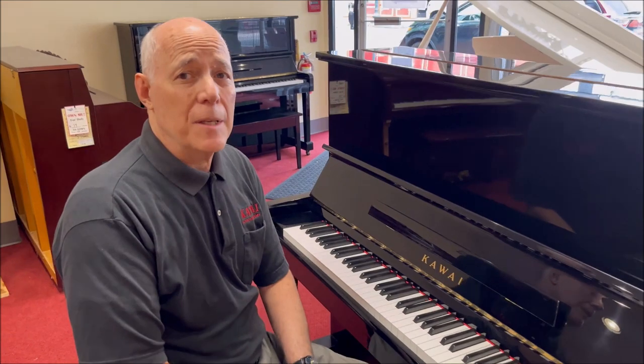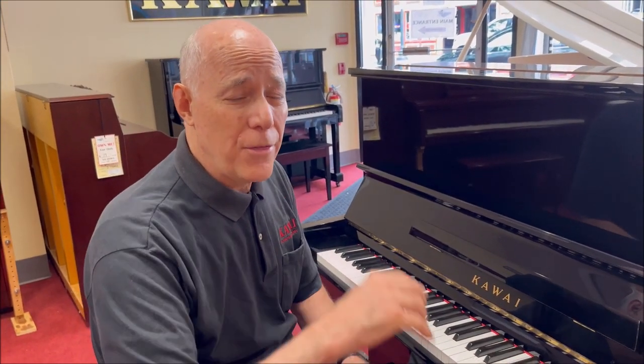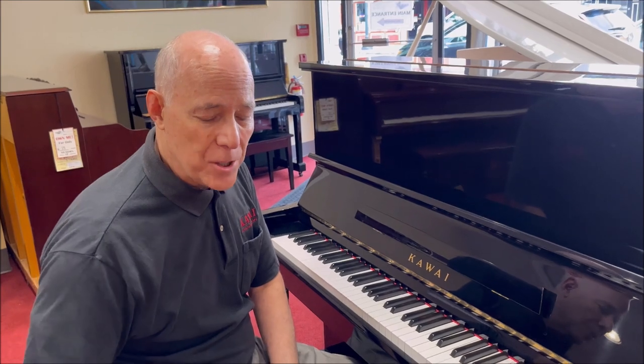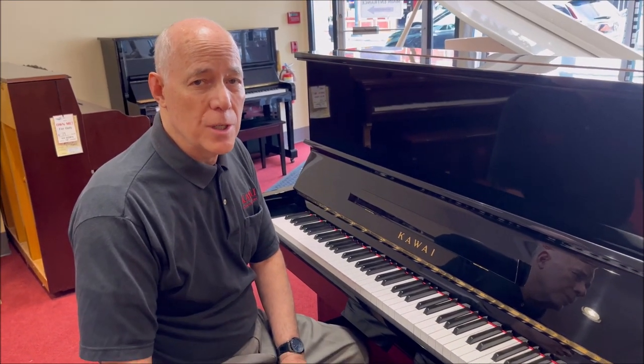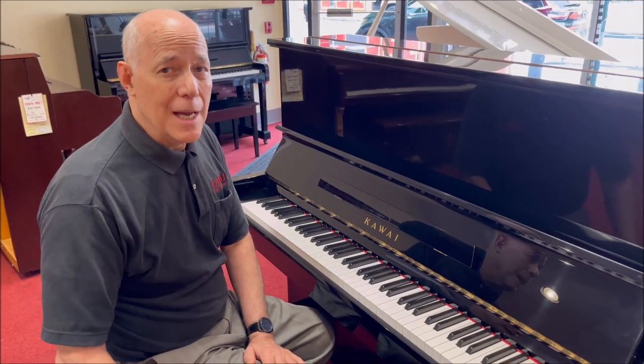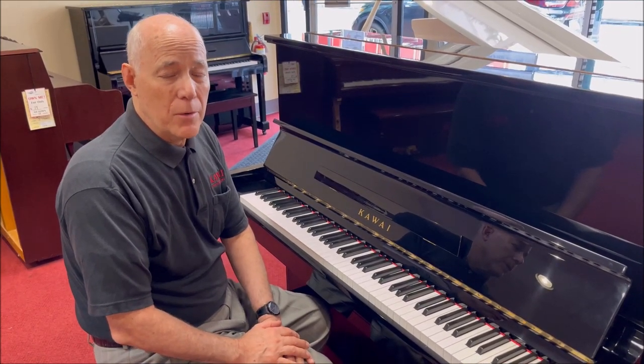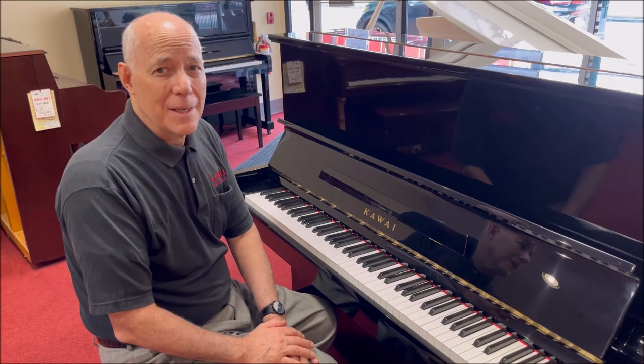A lovely sounding piano that's available for one third the cost of a brand new one, so it's quite the bargain. We include our 25-step reconditioning process, a matching bench with music storage, a three-year warranty, and a free tuning in your home. So why don't you come on in and give this one a try — it might be the perfect piano for you and your family. Thanks!